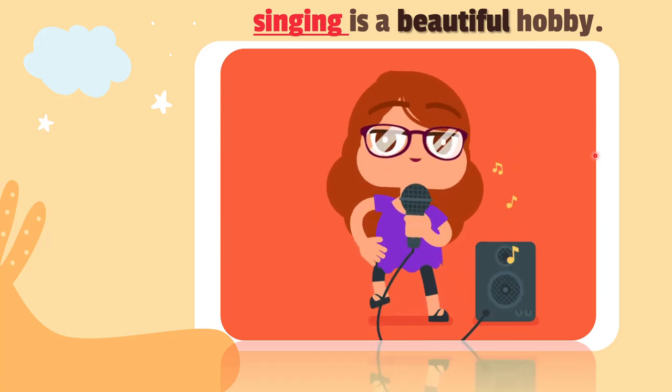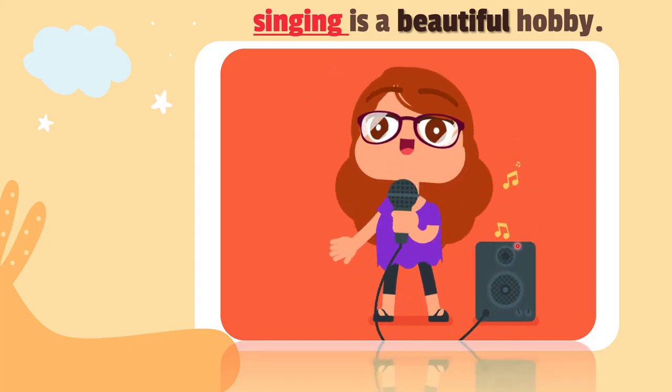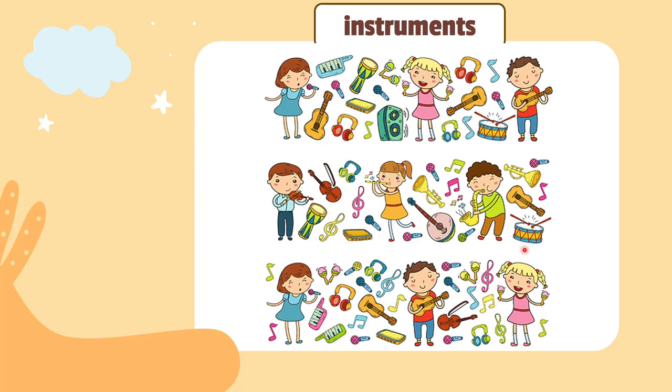When you sing, you can use your voice and make melodies with it — it's like an instrument. Your voice can be like an instrument. Instruments are things you can use to make music. The first instrument is your own voice. You can also use a guitar, the drums, or the violin — my favorite instrument.